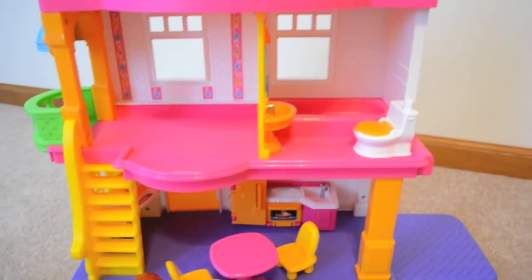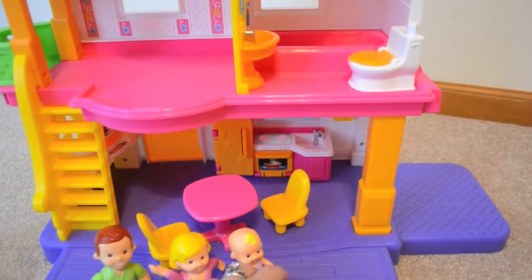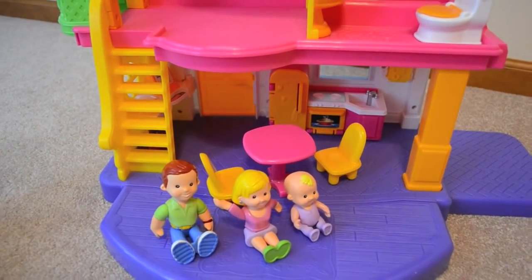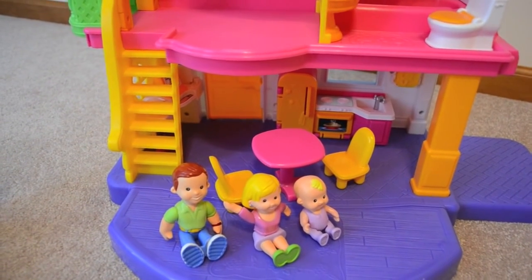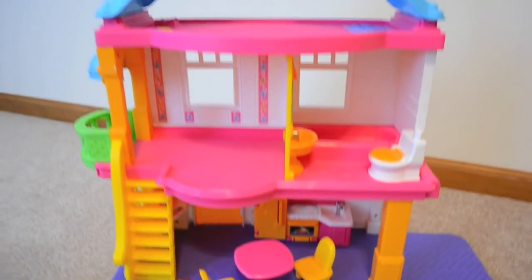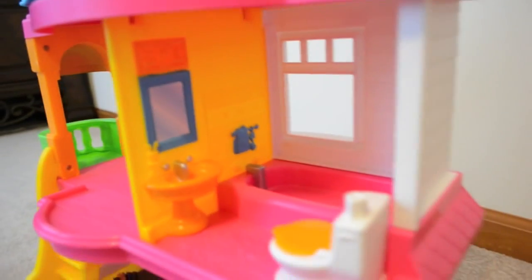They do have different ethnic families if you'd like a different ethnicity. They didn't have any different hair colors, so we did have to get just blonde-haired children, even though my daughter has darker brown hair. So this is basically what the house looks like bare stock. It's a really durable plastic and it has really great details.